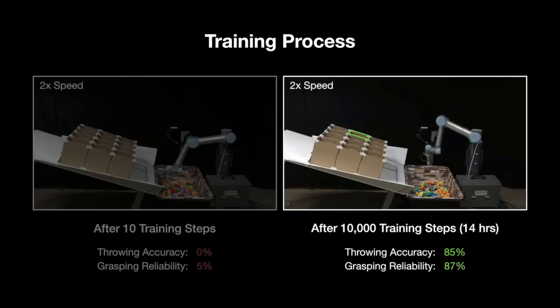During the training process, the robot also has a random chance to explore what happens if it throws an object at a velocity it hasn't tried before.